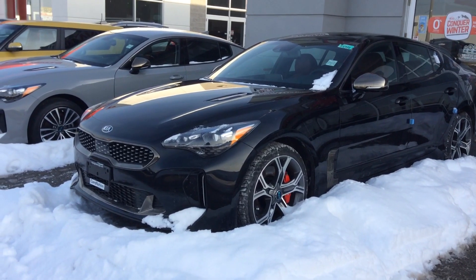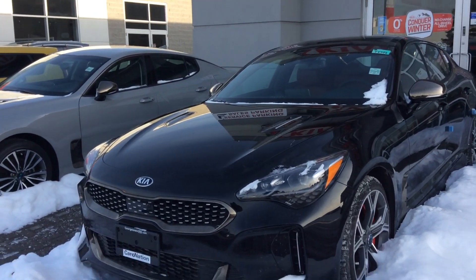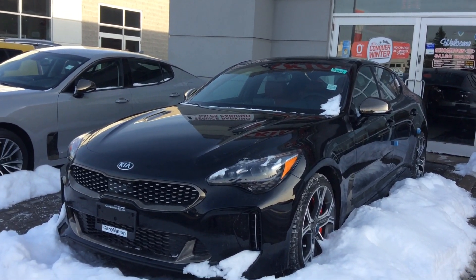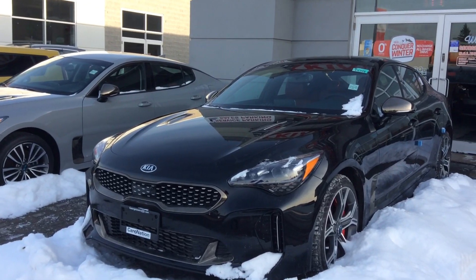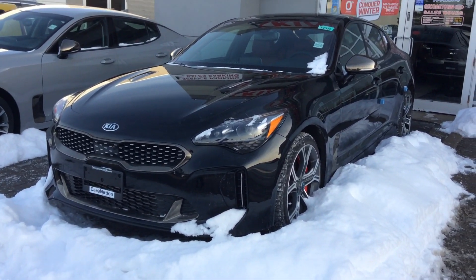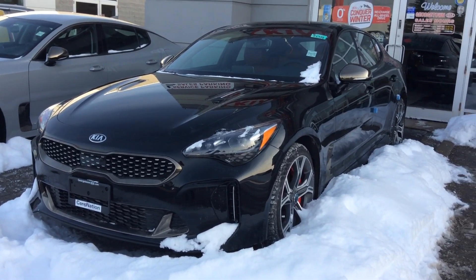This is a fully loaded model with the heads-up display, autonomous braking, smart cruise control, heated and cooled seats, and alcantara — a top material that you'll find in high-end performance vehicles like your Lamborghini or Ferrari. It also comes with a power liftgate and Brembo brakes.